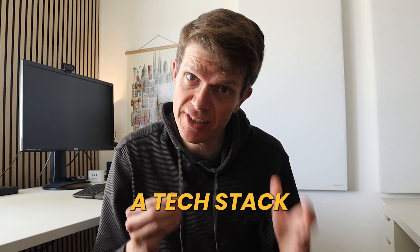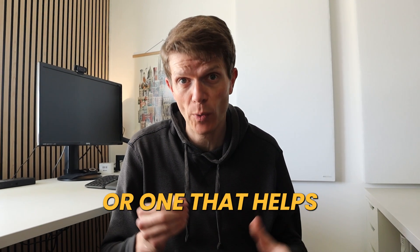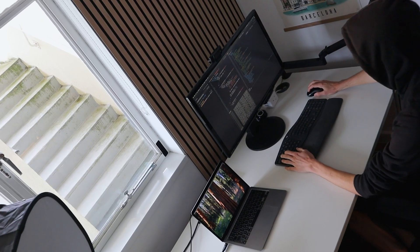If you want to build SaaS, would you choose a tech stack that slows you down or one that helps you move faster? The answer is obvious, but as developers we often pick tools, get attached to them, and ignore better options. That's exactly what happened to me.